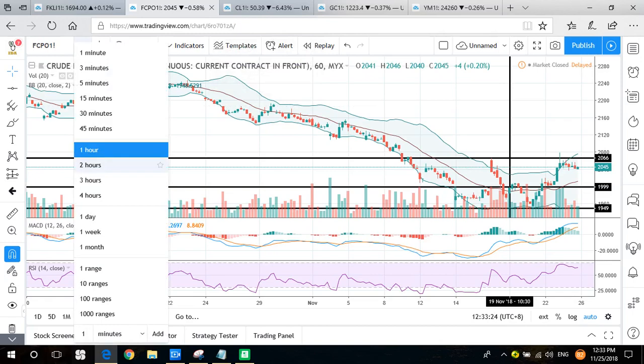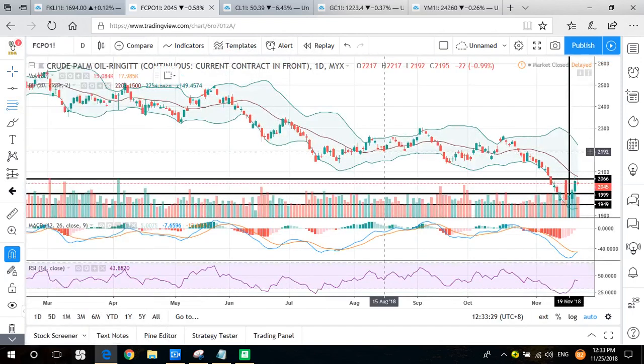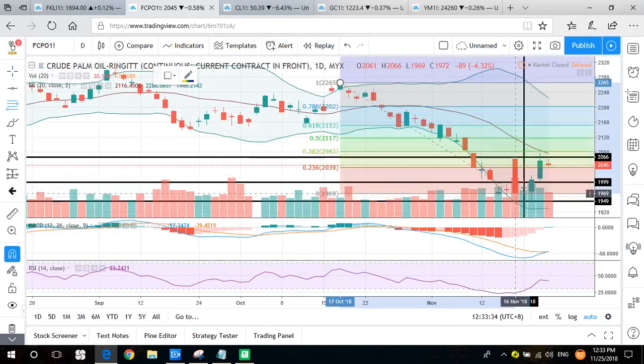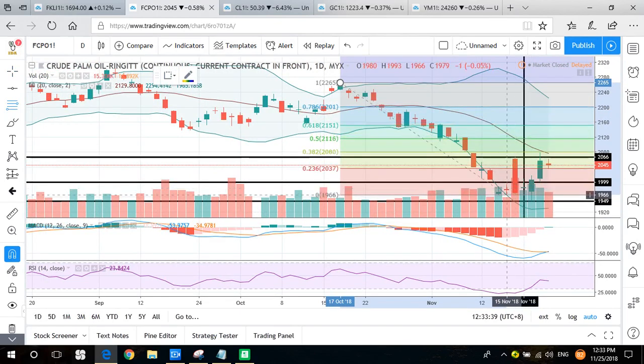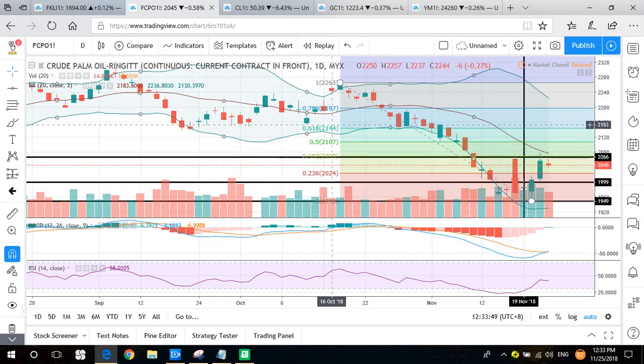Drawing Fibonacci levels for the recent swing, the price is now testing the 38.2% level. It is required to close above the 2144 level — the 61.8% Fibonacci level — to trigger a rebound signal up to 2265. So we watch out this daily chart Fibonacci level signal.